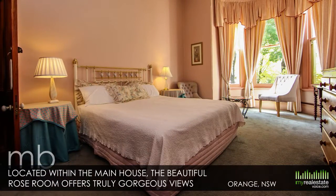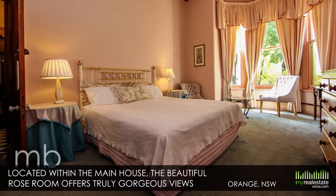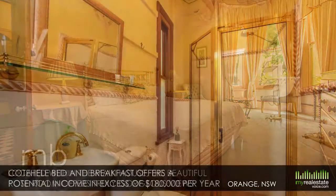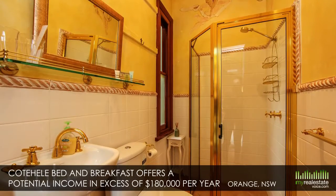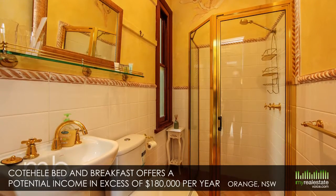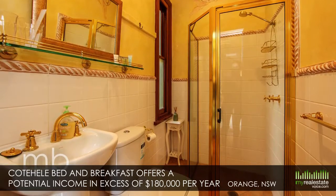Located within the main house, the beautiful Rose Room offers truly gorgeous views out over the established Rose Garden. Fully furnished with classic inclusions throughout, Coate Heal Bed and Breakfast offers a potential income in excess of $180,000 per year.